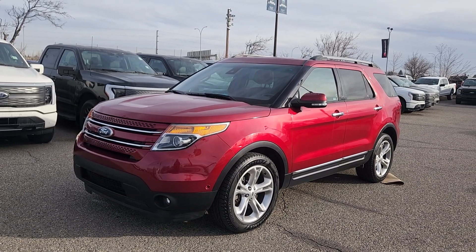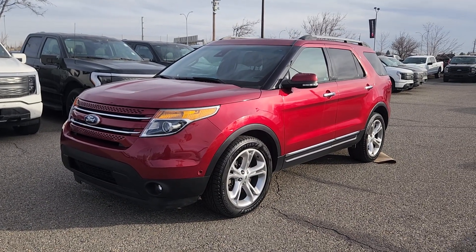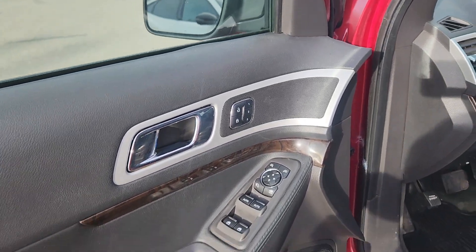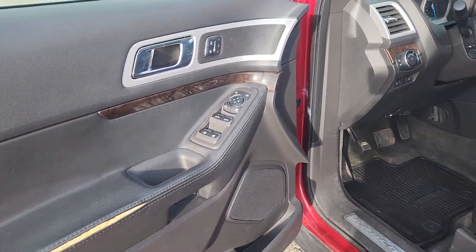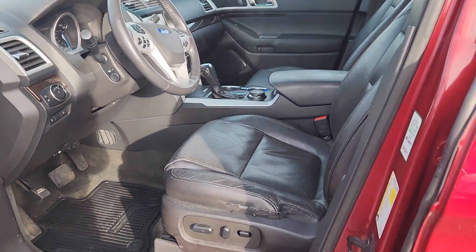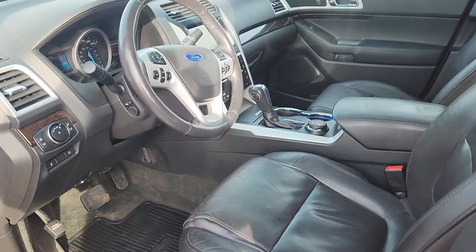Features of this Explorer include Bluetooth, navigation, and a backup camera. On the driver's side door you have power locks and windows with storage and cup holders underneath. The inside is black leather with power controls for the driver and passenger seat on either side.